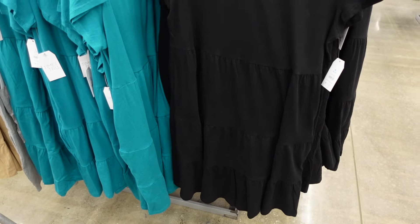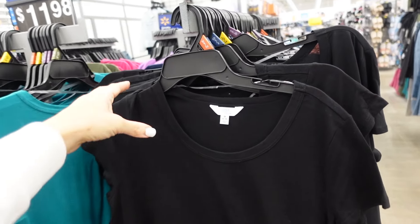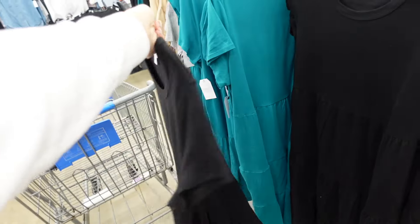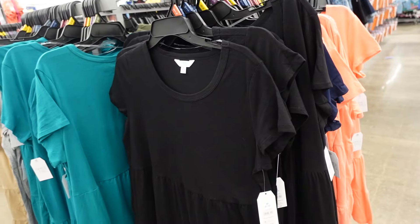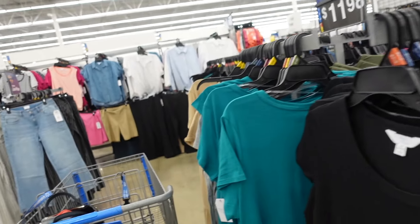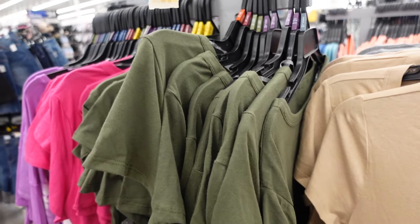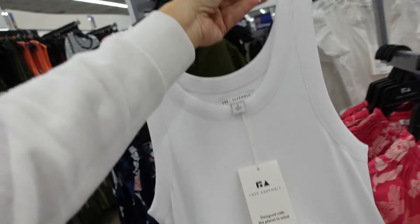They have all of the tier dress colors online now — they were slow to roll these out. These are so nice for the price, scoop neckline, tiers all the way down, nice and flowy, easy to throw on. Belt it, throw a jacket or blazer on, dress them up or down. In black, navy, orange, teal, gray, beige, olive, pink. Only $11.98.